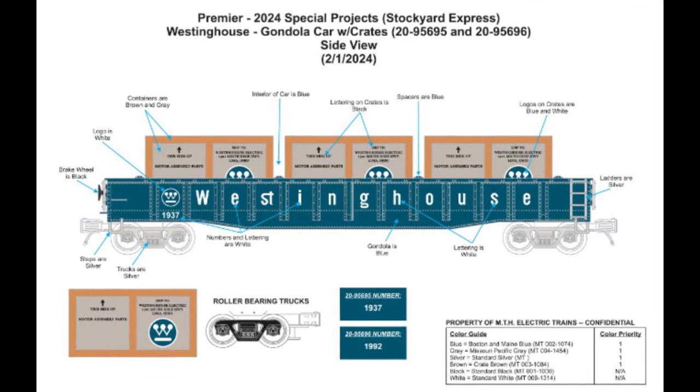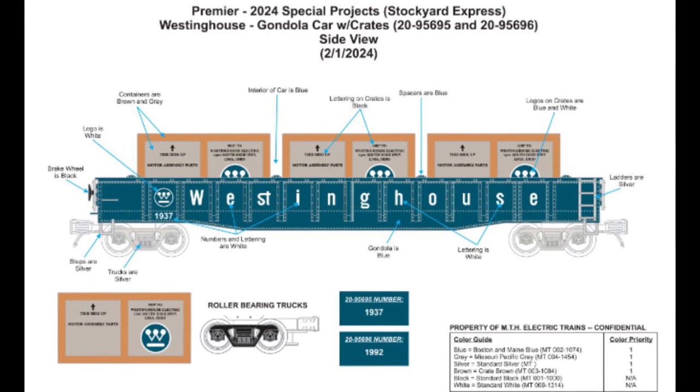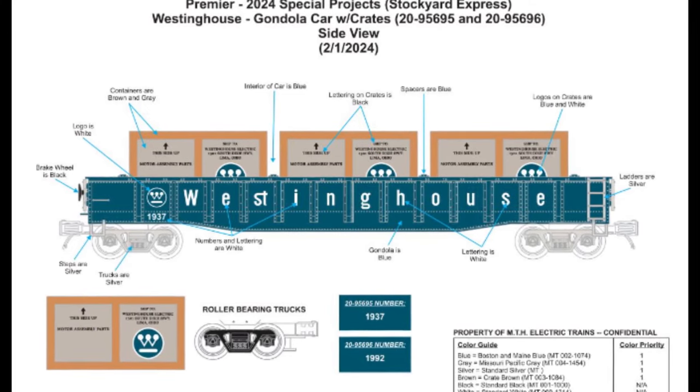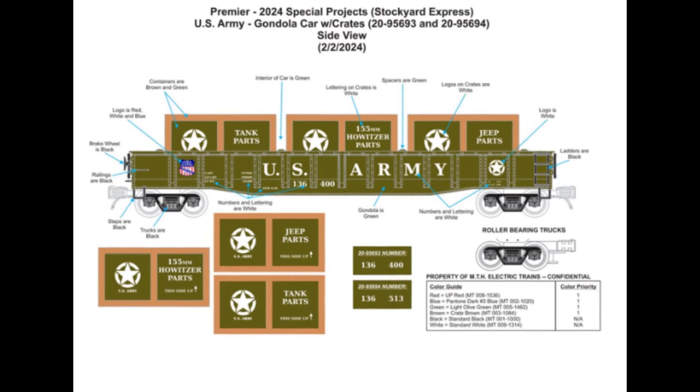MTH will also be producing two exclusive Premier O-Scale gondolas with crates for Stockyard Express. The cars will be available in Westinghouse and U.S. Army colors, with two available road numbers per car.